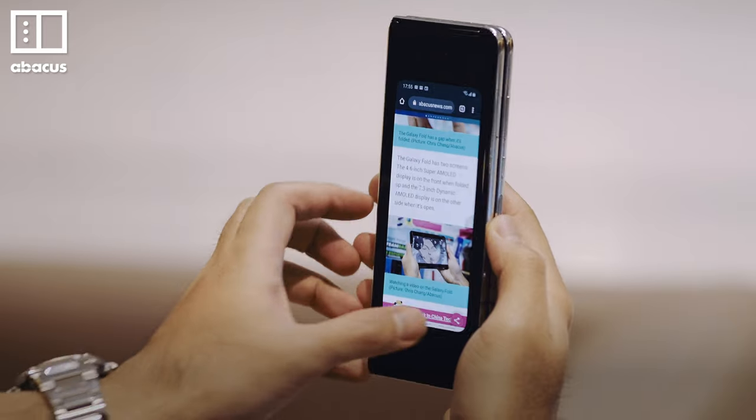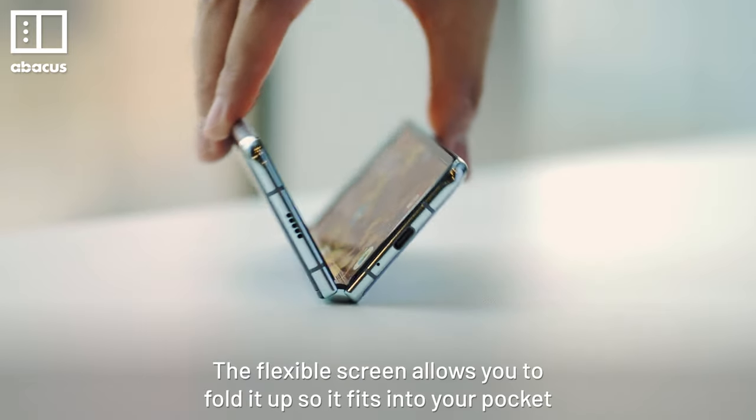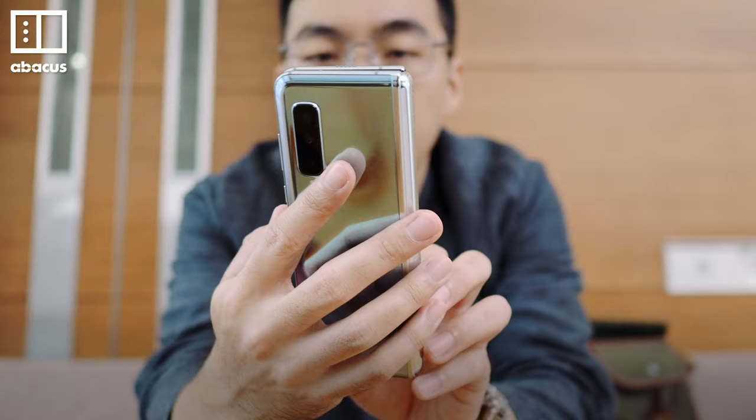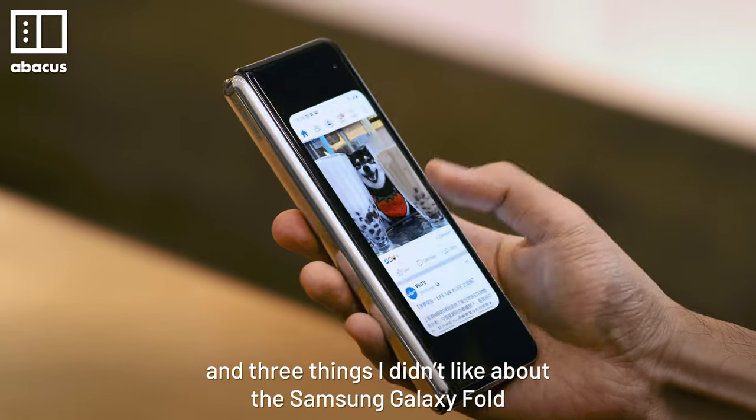The Samsung Galaxy Fold is here. This US$2,000 foldable phone is like no other smartphone. The flexible screen allows you to fold it up so it fits into your pocket, and then unfold it to the size of a small tablet. Let's break down 3 things I like and 3 things I didn't like about the Samsung Galaxy Fold.